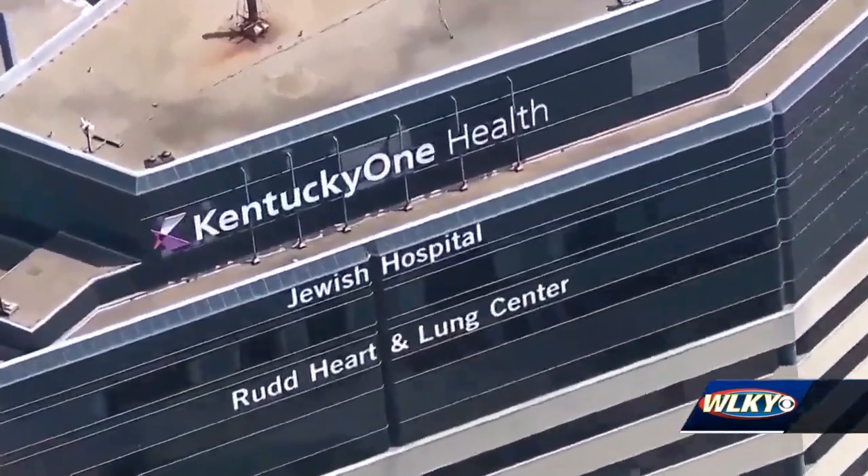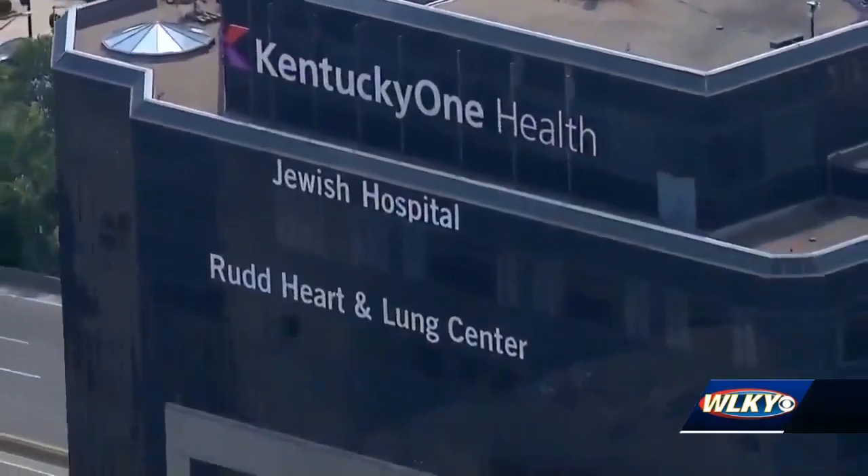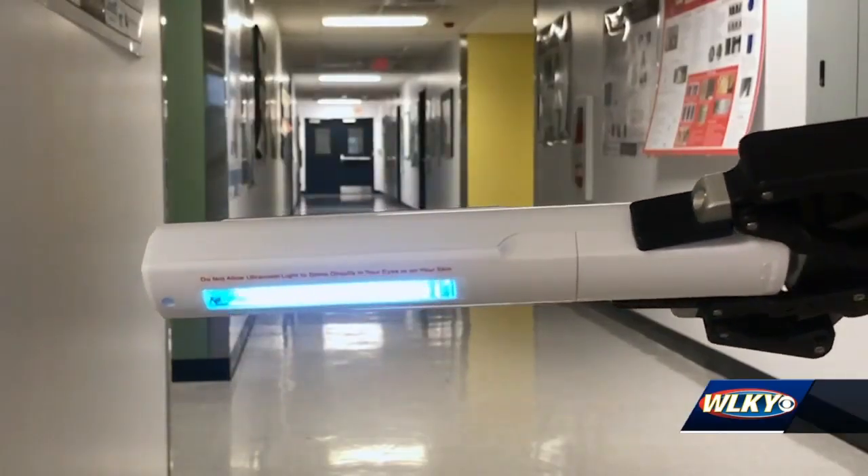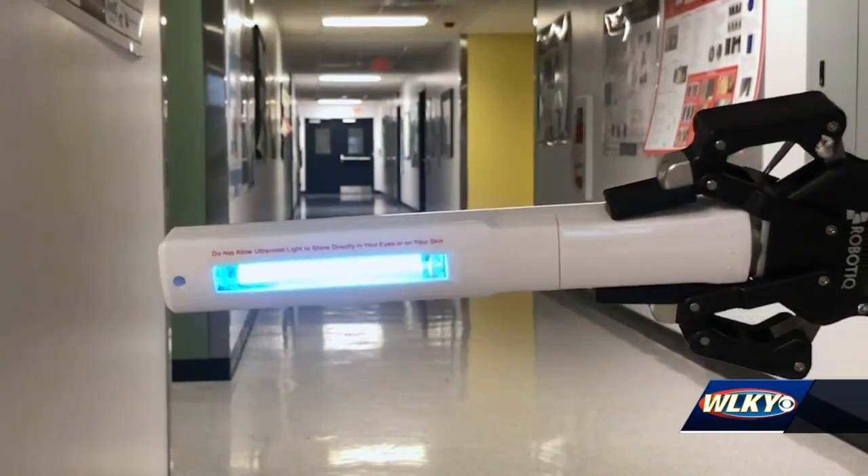Das says they're working with Jewish Hospital to try Arna out in a COVID-19 wing. He's also working with UofL's biology department looking at which UV lights are effective against the coronavirus.